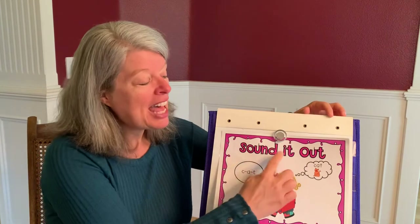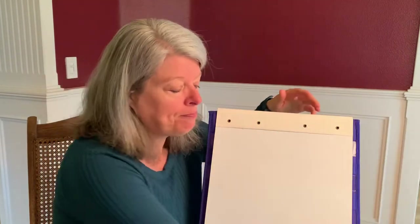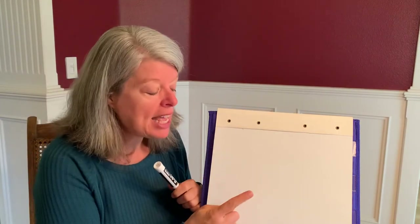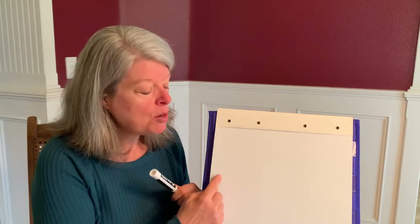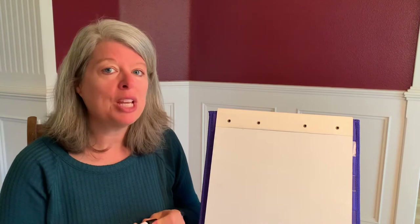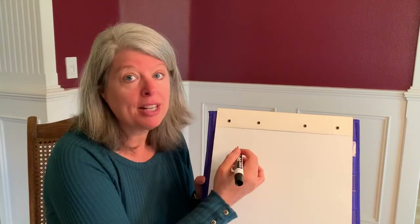Alright, now we're going to sound it out as I write letters on the board. I'm going to write a letter and when I tap the board you say the sound. Then we're going to blend the sounds together to read the word like this. Let's practice one together.